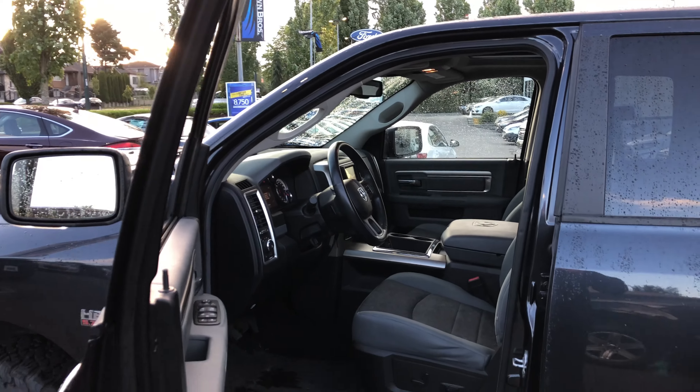Heated steering wheel, heated seats. They have a moonroof. Nice truck. You'll find it at Brumbethers Ford Lincoln, 270 Southeast Marine Drive in Vancouver.